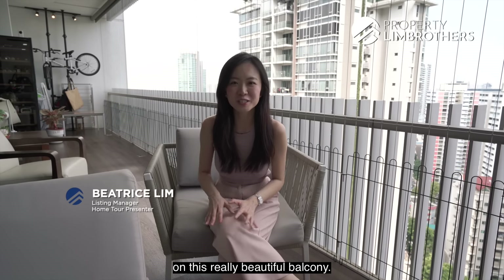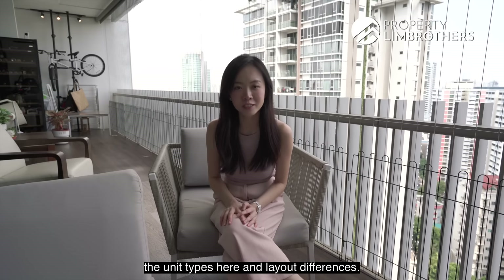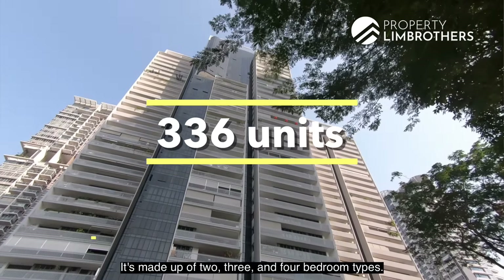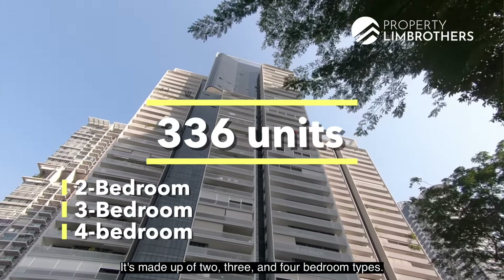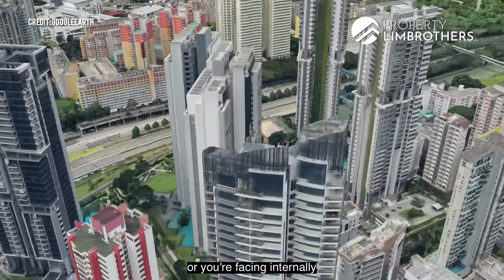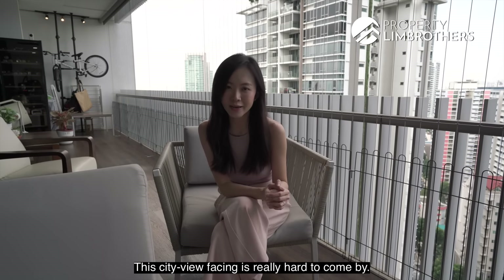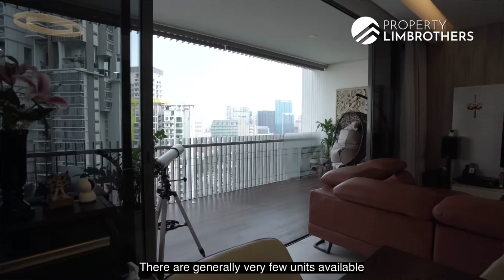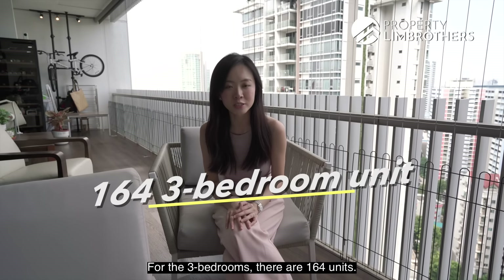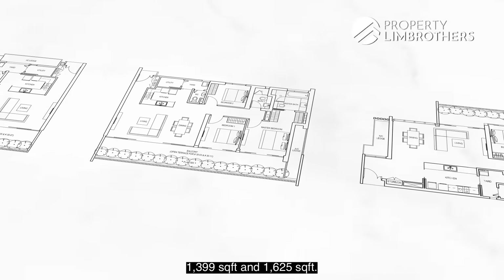Sitting right here on this beautiful balcony, let me share more about the unit types. At The Arte, there are 336 units made up of two, three, and four bedroom types. There are two main general facings: either towards the PIE or internally towards the Ballestia Novena area. This city-view facing is hard to come by, with very few units available for sale. For the three bedrooms, there are 164 units, with sizes ranging from 1,399 to 1,625 square feet.